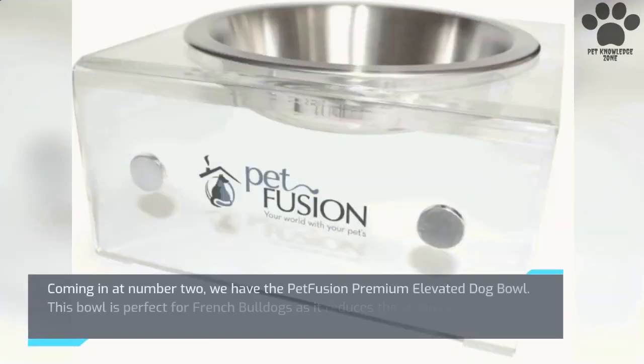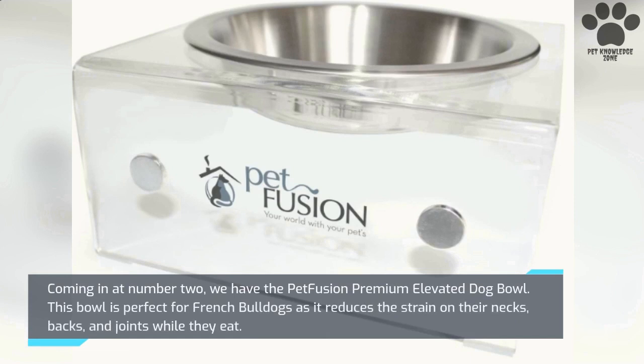Coming in at number 2, we have the Pet Fusion Premium Elevated Dog Bowl. This bowl is perfect for French Bulldogs as it reduces the strain on their necks, backs, and joints while they eat.